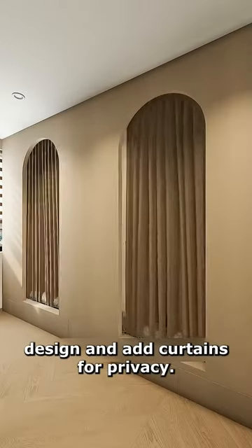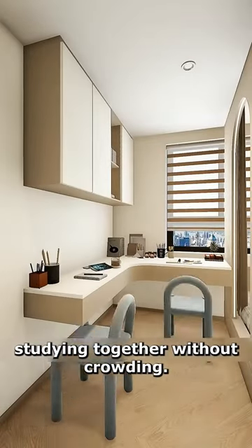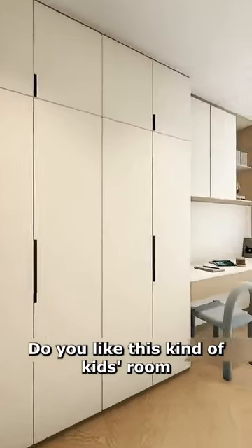Use partition walls for design and add curtains for privacy. A quarter-round desk by the window for studying together without crowding. Another large wardrobe nearby accommodates more clothes, keeping things tidy when the doors are closed. Do you like this kind of kids' room?